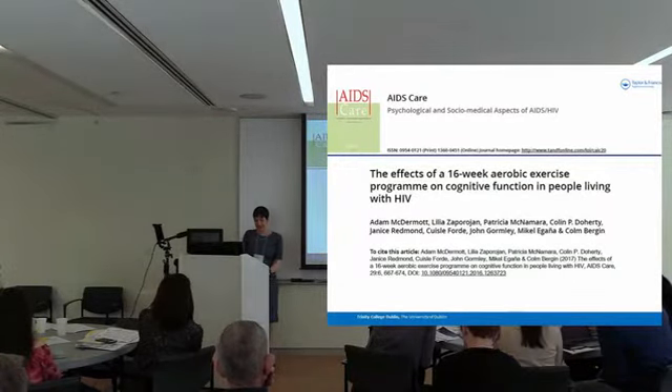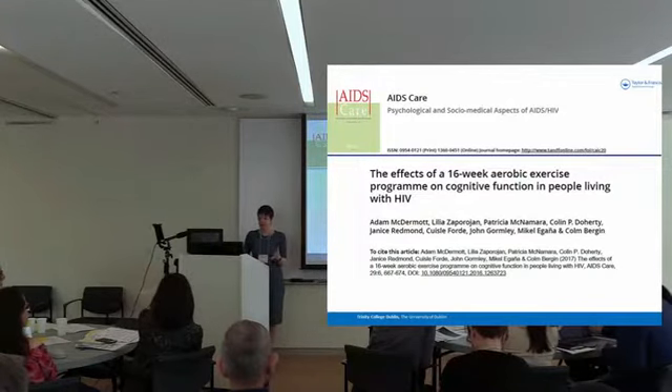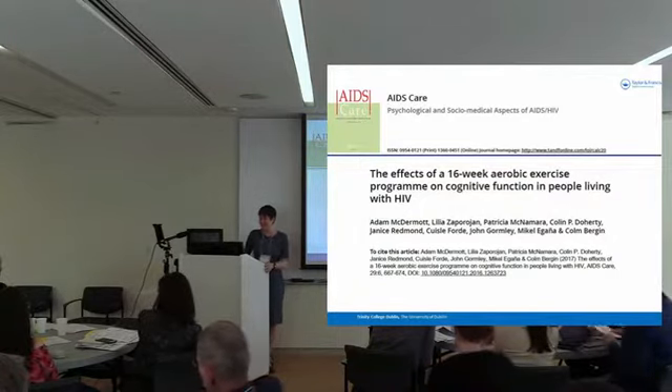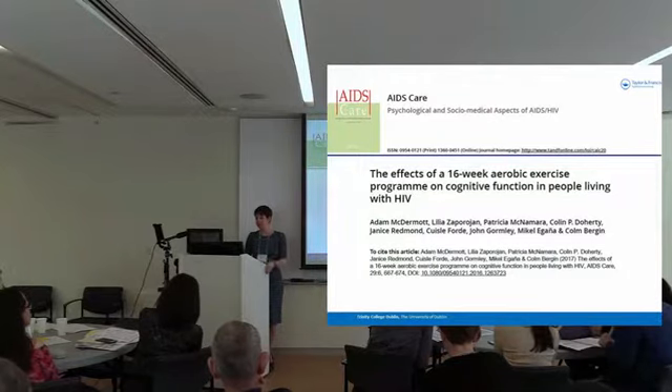My second study looked at people who were self-reporting as not being physically active — a group living with HIV who self-reported not engaging in 150 minutes of moderate physical activity per week. That group were invited to take part in a 16-week aerobic exercise programme. Our main outcome was cognitive function, because as we've been told, it's a big problem, there's no effective treatment, and exercise could help. It has been shown in other populations to either prevent progression of or improve cognitive function in some cohorts.